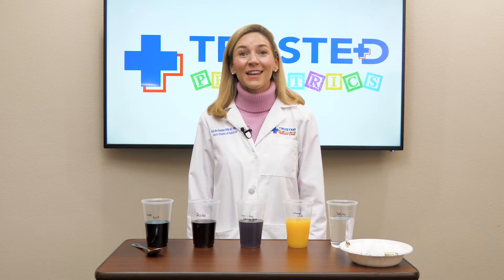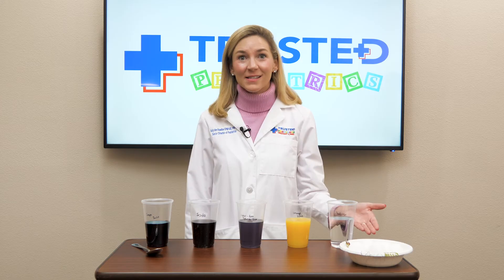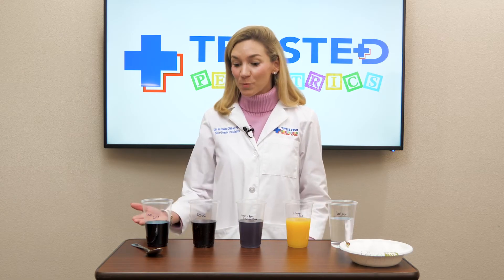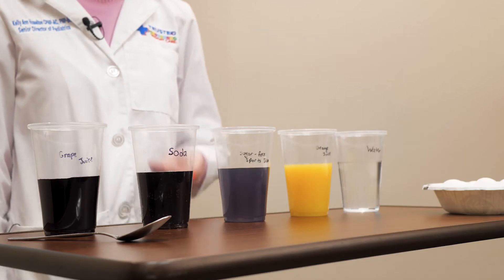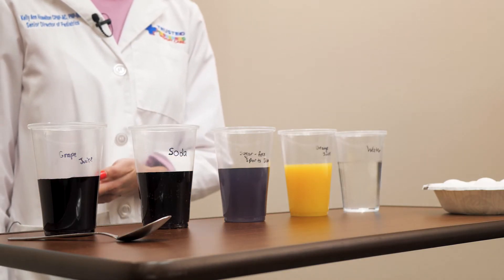The materials that you'll need for this experiment include five eggs, five cups, a spoon, water, orange juice, a sugar-free sports drink, soda, and grape juice.